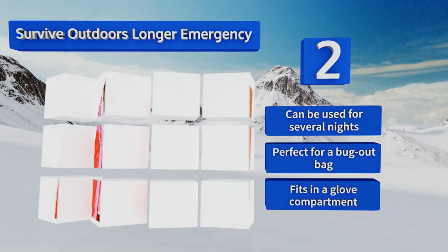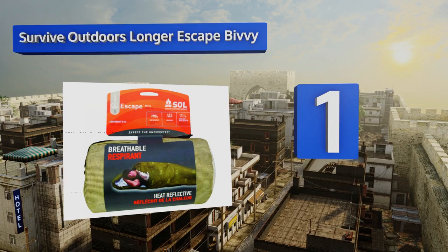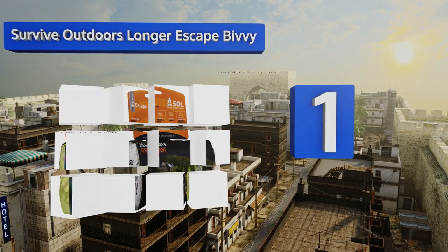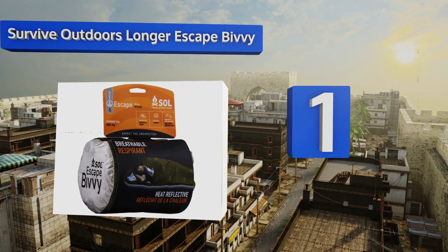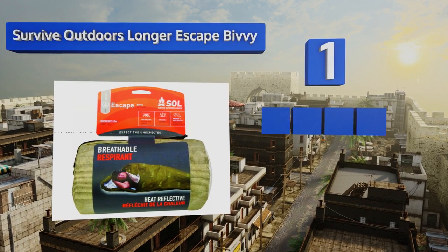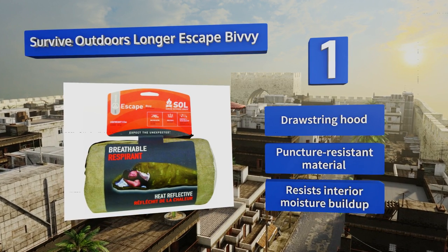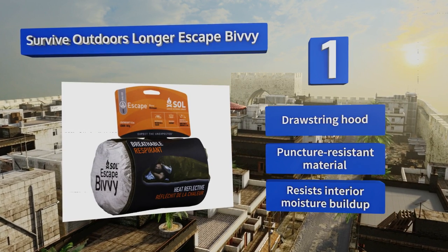Coming in at number one on our list, you'll feel nearly untouchable in even the worst conditions when you wrap yourself up in the Survive Outdoors Longer Escape Bivy. It's windproof, water resistant, and heat reflective, trapping warmth inside and fighting off the most persistent cold. It's equipped with a drawstring hood and made of a puncture-resistant material.